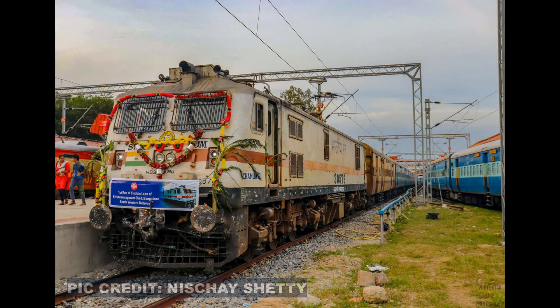August 31st, 2019 — a very important day in the history of the KJM Shed of Southwestern Railway. It was on this day that the first electric loco of the Shed and that of Karnataka made its debut run. The loco was a WAP7 30576, which hauled the Bangalore-Mysore Tipu Superfast Express.